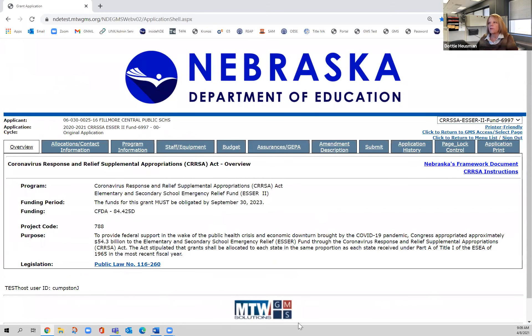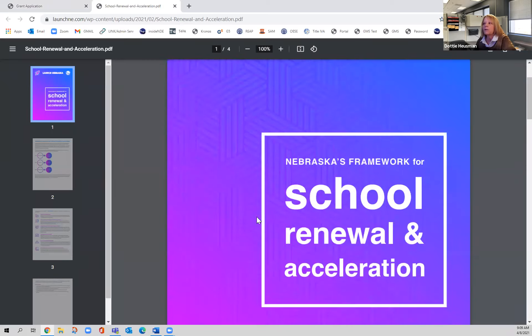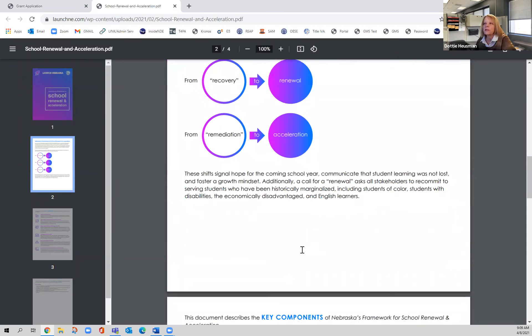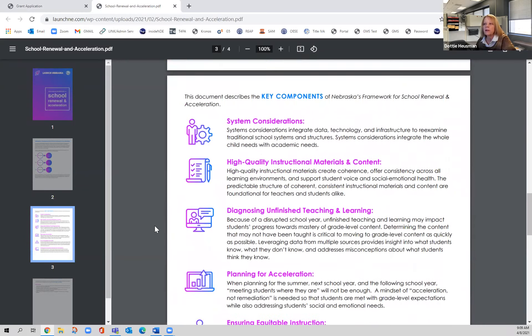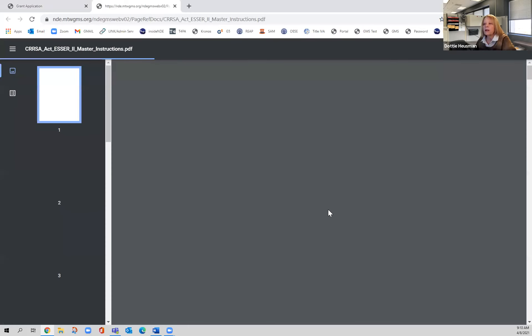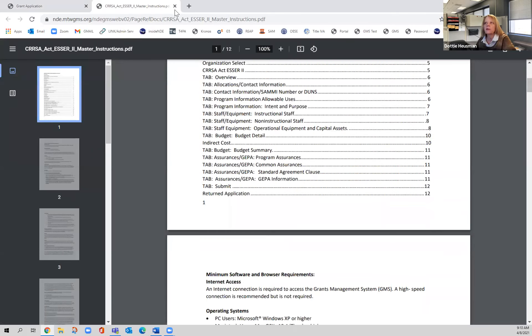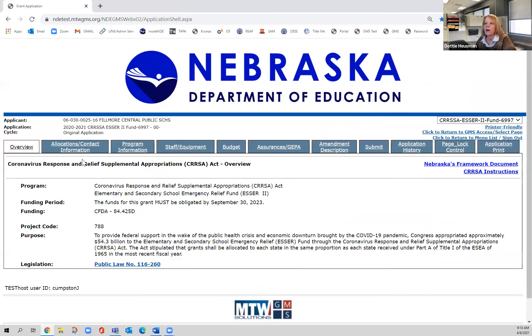There are a couple of really great tabs on this site worth looking at. The Nebraska Frameworks document you'll need when you get to the program information page — it helps you think about renewal and acceleration and how things in your district match in these different ways. Short document, easy to read, and it really makes sense. Please also click on the instructions document — this should be the first place you go if you have a question. You can navigate using the table of contents to find whatever you need.